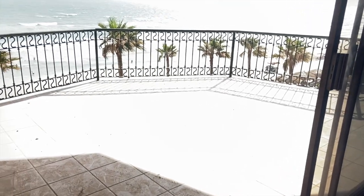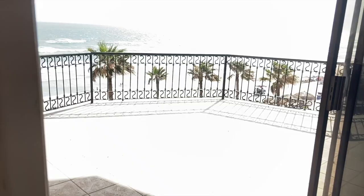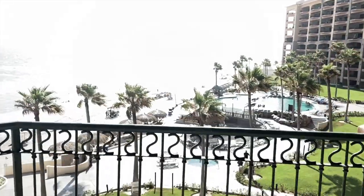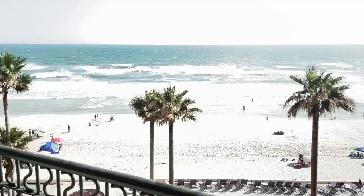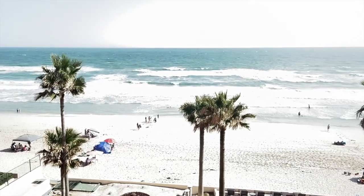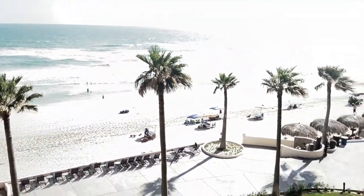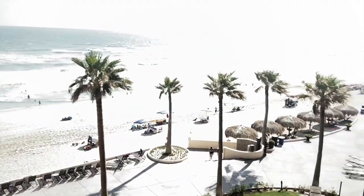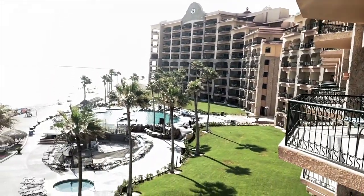It's a pretty big balcony for a two-bedroom condo — honestly, it's one of the largest balconies you'll find. We had a very windy day today but it's very beautiful out here. The Sonorans are some of the resorts that are closest to the water — some others are set back more. And then you have your pools and hot tub. This is the Sonorans on Sandy Beach.